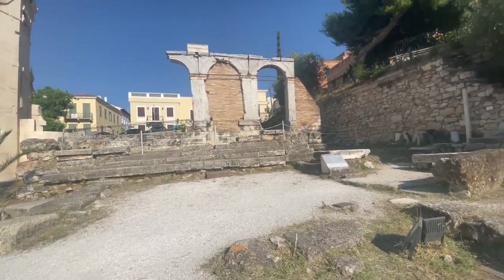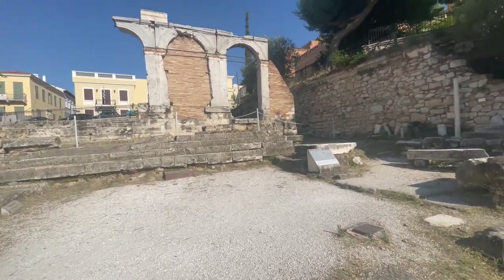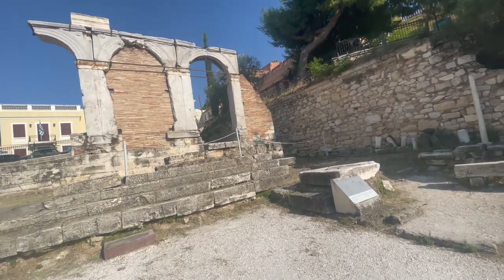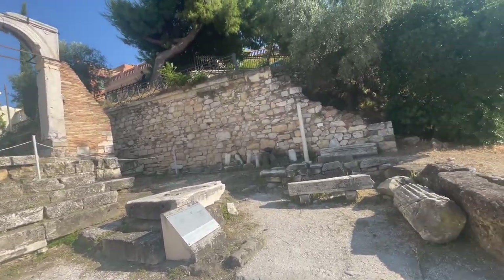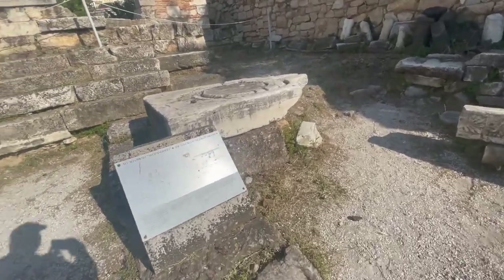Big steps. These ancient people must have had just ginormous legs. Maybe they were actually the size of all these statues that we see.